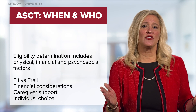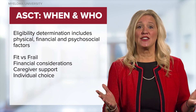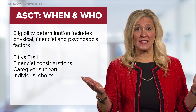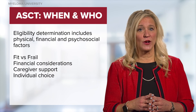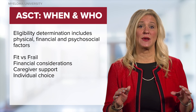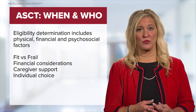Who should undergo a transplant? This is a very common question. At diagnosis, patients are often divided into transplant eligible or transplant ineligible categories. Reasons that patients are ineligible for transplant may include age, frailty, lack of a caregiver, or financial constraints. Patients who are eligible for a transplant tend to be younger or more fit and have a desire to undergo the procedure.